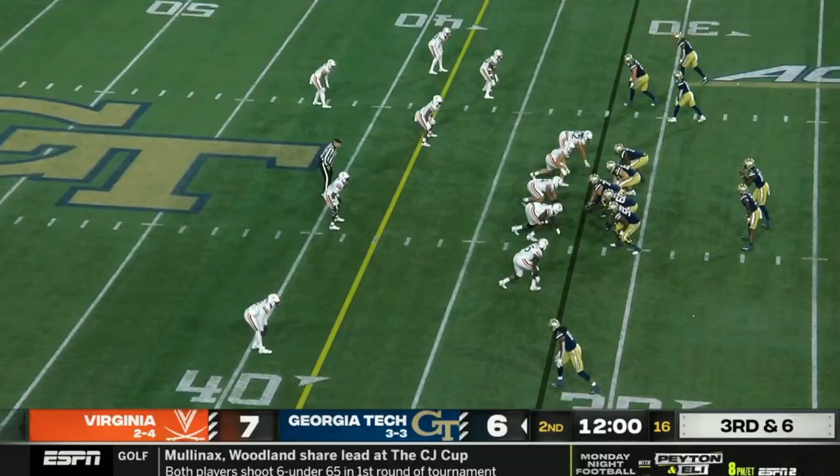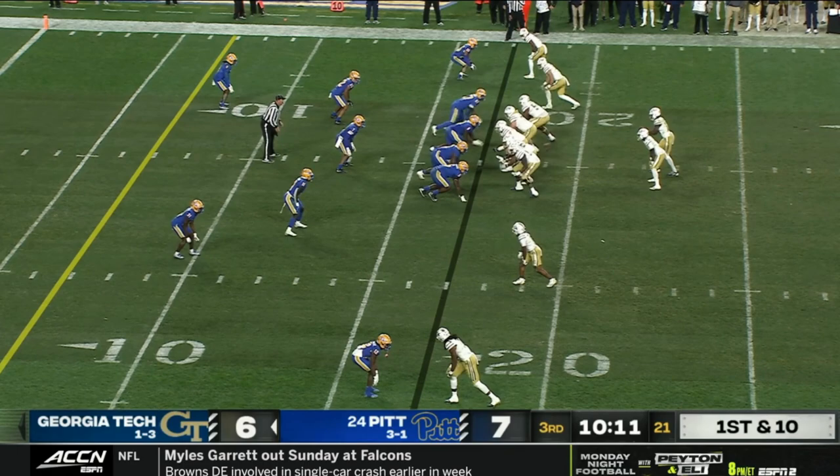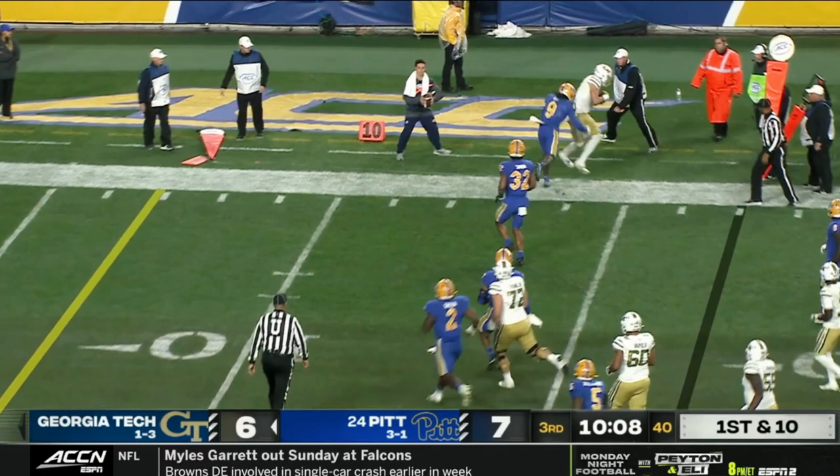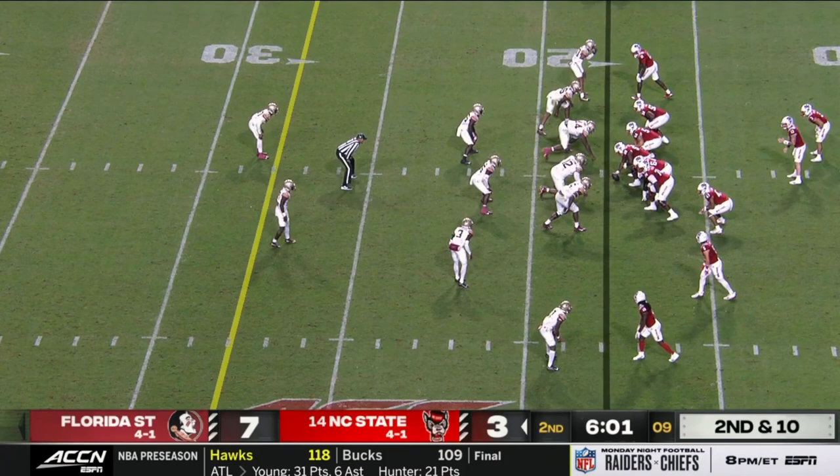Their quarterback Jeff Sims is a really solid athlete who struggles with consistency in the passing game. Generally, they like going to this fade-out play where he reads the corner — if the corner drops with the fade, the quarterback takes the easy completion with the out. They'll also try this pick running back wheel a few times a game, where the single receiver runs inside to try to slow down the trailing linebacker in man coverage.